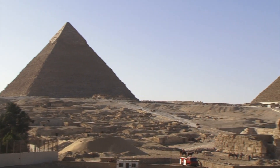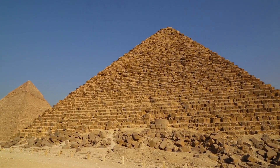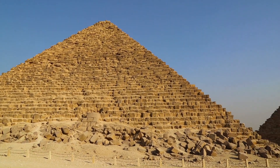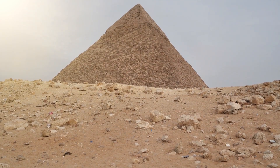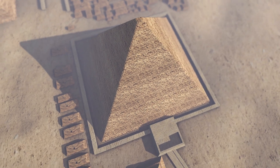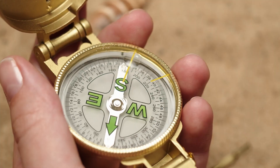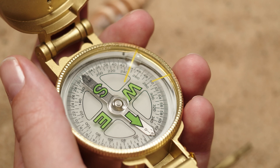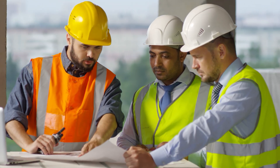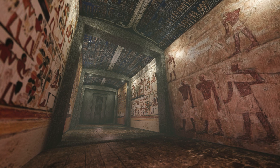To fully grasp the awe-inspiring genius behind the construction of the Great Pyramid of Giza, we must understand its sheer magnitude. Standing tall at 481 feet originally, this pyramid was the tallest man-made structure on Earth for almost 4,000 years. The accuracy with which it was built is mind-boggling. The base is a nearly perfect square, with sides measuring about 230.4 meters each, aligned almost exactly with the cardinal points of the compass, deviating by less than 0.06 degrees from true north — a challenging feat even with modern construction technology.